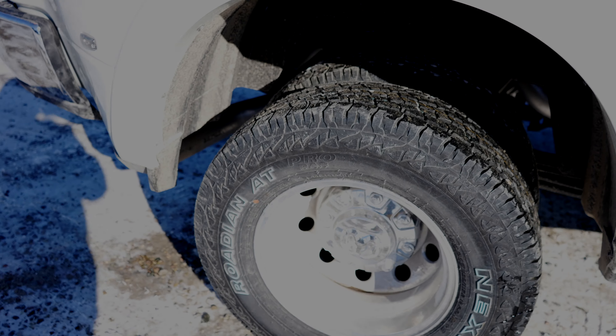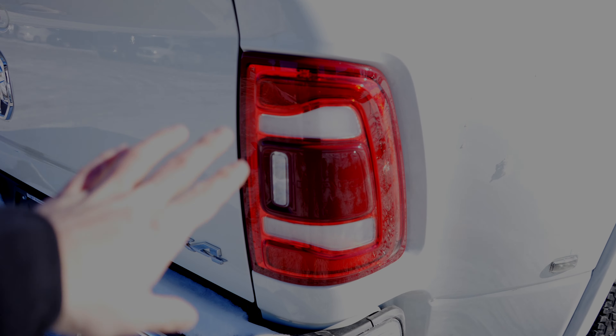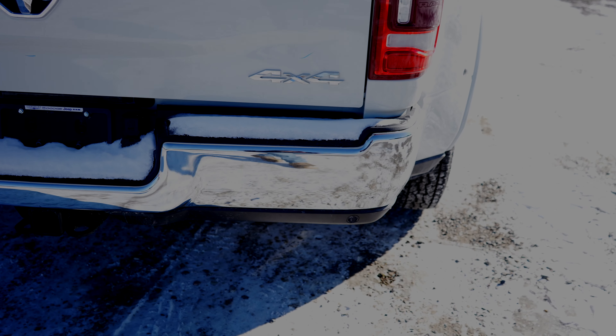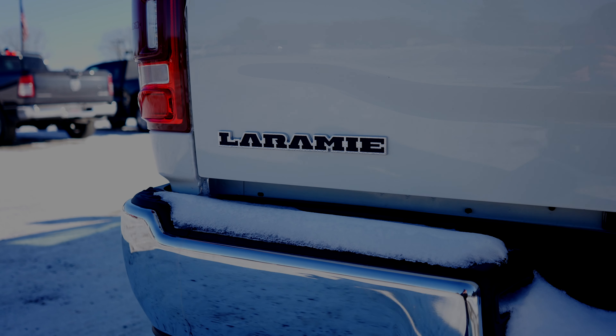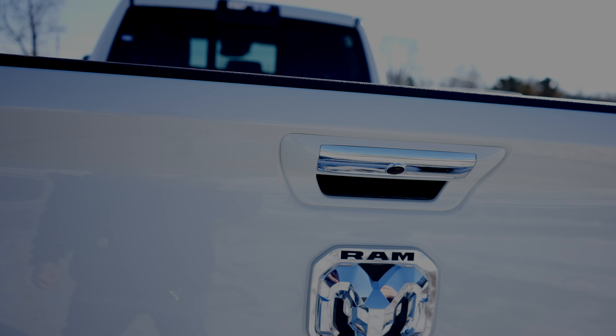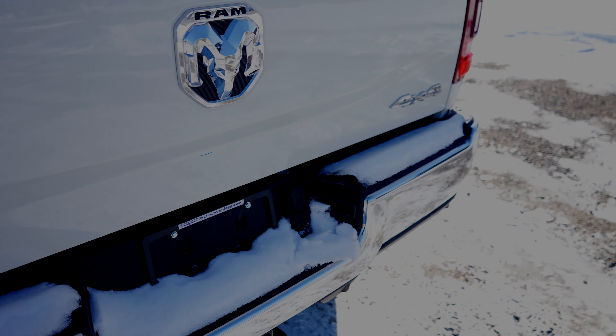Coming around to the back, we do have the side indicator markers because this truck is a little bit wider than normal. Your dual rear wheels, your splash guards. Full LED light group with blind spot monitor right here. Chrome rear bumper with parking sensors integrated into the bottom portion of the bumper. Here's your Laramie badge as well as your 4x4 badging. We have a little light bar to indicate it is a dually. Backup camera is going to be right here. You have your 7-pin, and I believe this is a camera system that you can hook up to view whatever is in your trailer or behind your trailer.